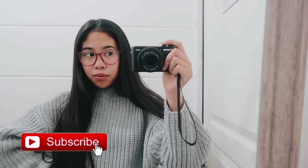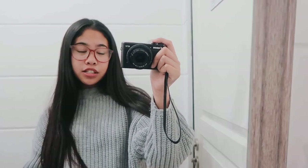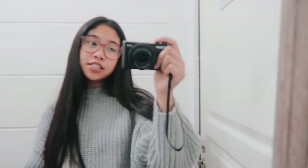Hey guys, it's Trisha. Welcome and welcome back to my YouTube channel. So today I'm doing a spring lookbook video. I'll be showing you guys six different outfit ideas. This video is actually in partnership with Glasses USA.